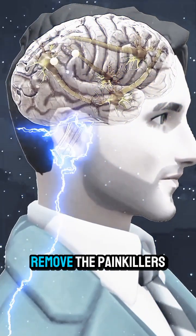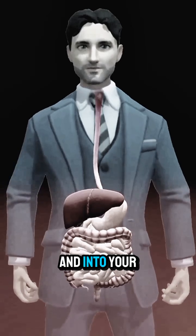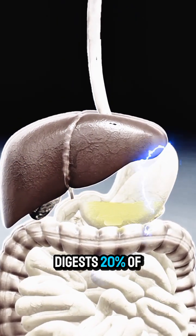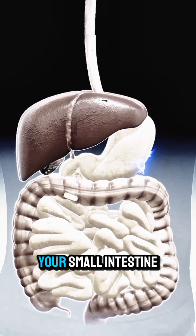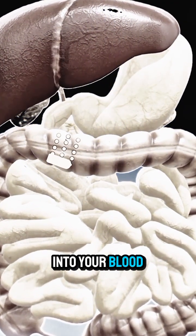And when you take painkillers to remove the pain, the painkiller passes through your throat and into your stomach. Then the stomach acid digests about 20% of the painkiller and sends the rest into your small intestine. Your small intestine then absorbs all the properties of the painkiller and mixes them into your blood.